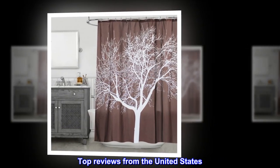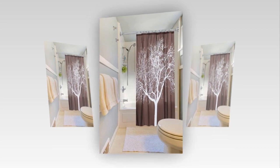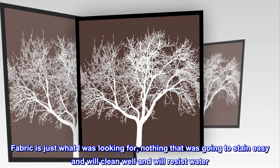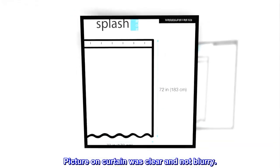Top reviews from the United States: Shower curtain came as depicted in picture. Fabric is just what I was looking for — nothing that was going to stain easily, will clean well, and will resist water. I use it with a plastic inner liner. Picture on curtain was clear and not blurry.